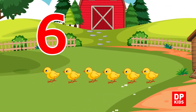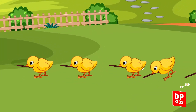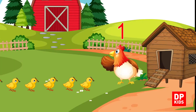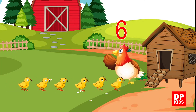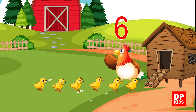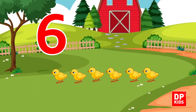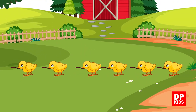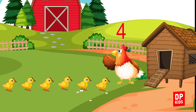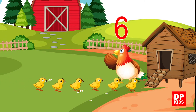Six little chicks went out one day, picking up sticks while walking away — one, two, three, four, five, six. Six little chicks came home again. Six little chicks went out one day, picking up sticks while walking away — one, two, three, four, five, six. Six little chicks came home again.